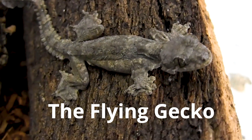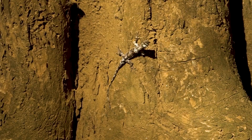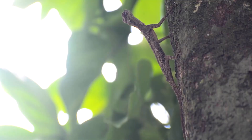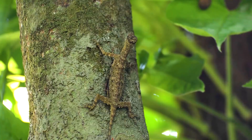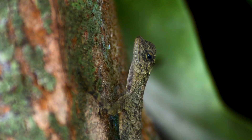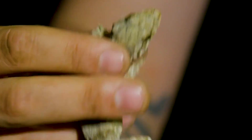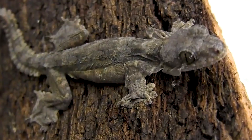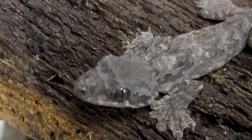The flying gecko doesn't actually fly but glides through the treetops, thanks to skin flaps on their body, limbs, and webbed toes. Flying geckos are found in tropical forests throughout Southeast Asia. After spending their days clinging to tree trunks and sleeping, these nocturnal lizards emerge at nightfall to hunt insects, spiders, and small vertebrates. They are generally covered in splotches of brown, black, and tan.